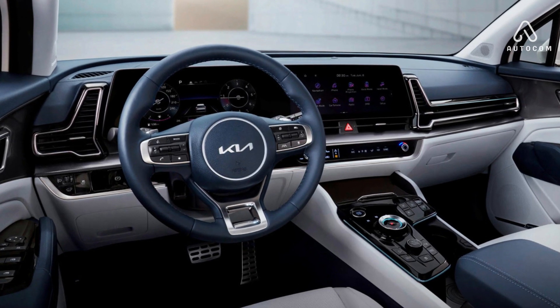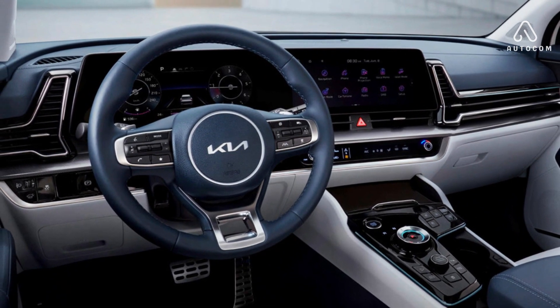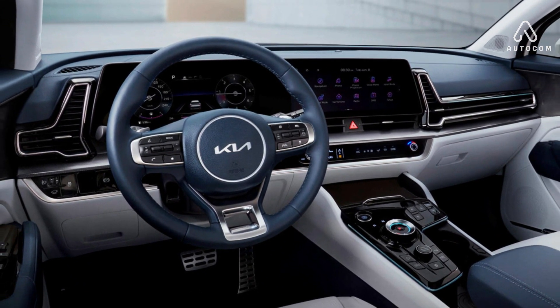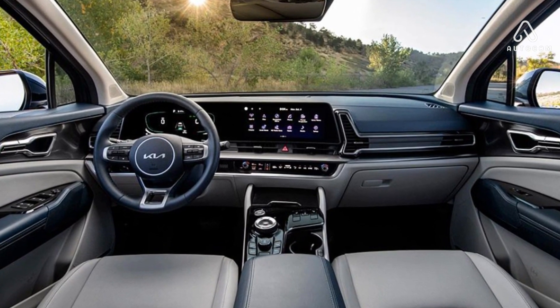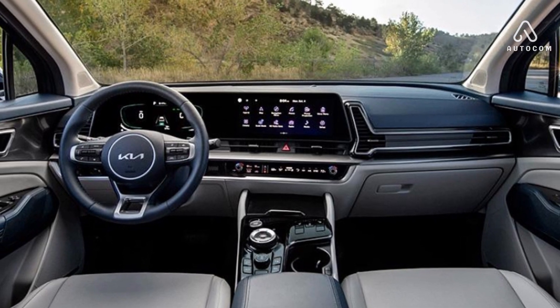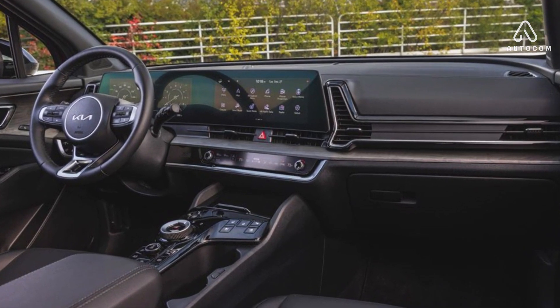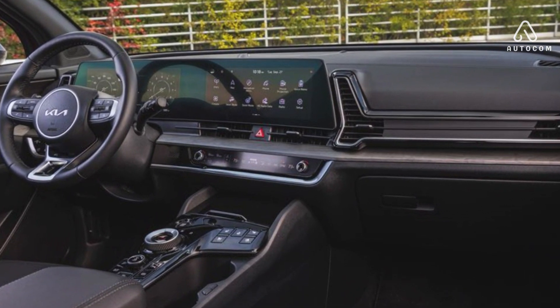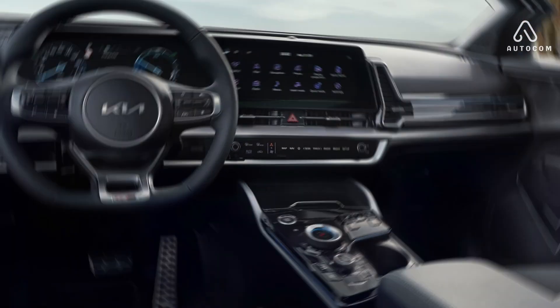Technology that keeps you connected and entertained. The 2024 Kia Sportage is packed with advanced technology features. The available 10.25-inch touchscreen infotainment system boasts Apple CarPlay and Android Auto compatibility, allowing you to seamlessly integrate your smartphone with the vehicle. The available Harman Kardon premium sound system delivers an immersive audio experience, making every drive a concert.